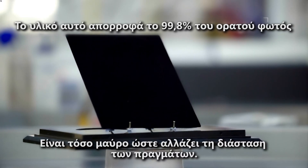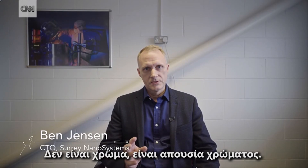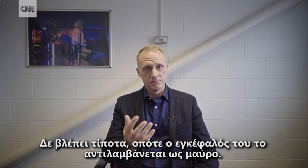It's so black that it changes the dimensionality of an object. It's not a colour — it's the absence of colour. So it's what happens when you have no light reflected back to the viewer; you see nothing, so your brain paints it as black.